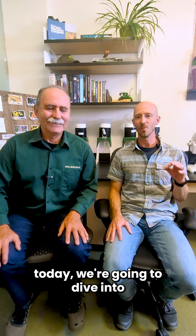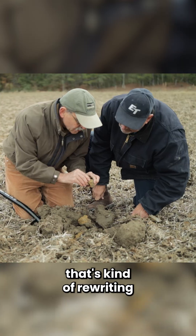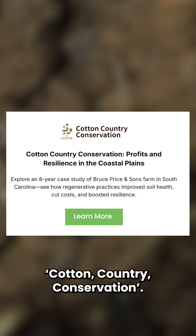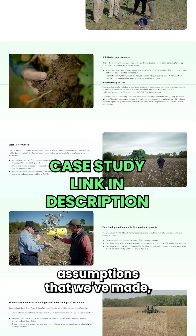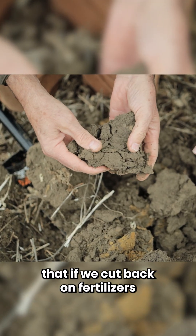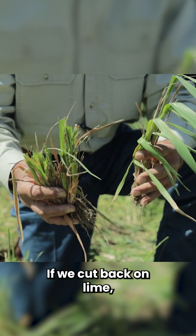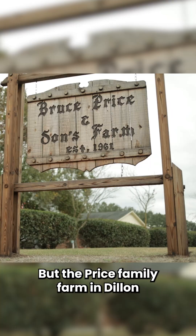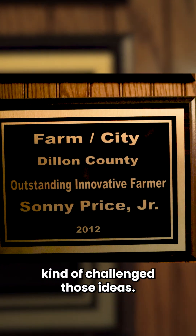Regardless of what we decide to call it, today we're going to dive into a fascinating case study we recently wrapped up. It's kind of rewriting what we thought we knew about soil health. We've called it Cotton Country Conservation. We took on some of the assumptions that we can't build soil organic matter, that if we cut back on fertilizers we're going to lose soil fertility, if we cut back on lime we're going to lower pHs, and with all of those things we'd lose yield. But the Price family farm in Dillon County, South Carolina kind of challenged those ideas.